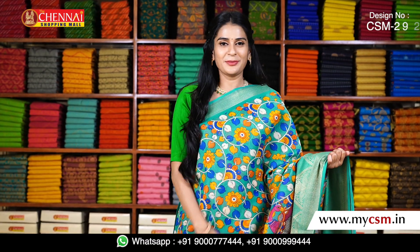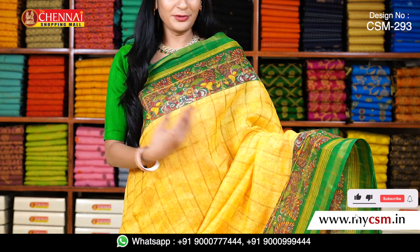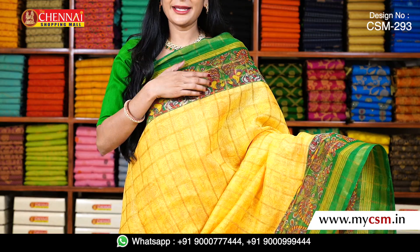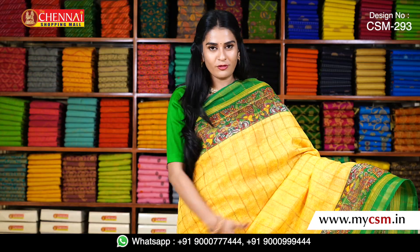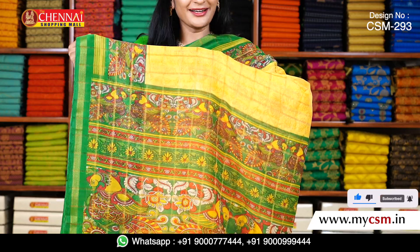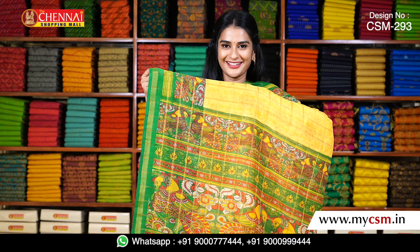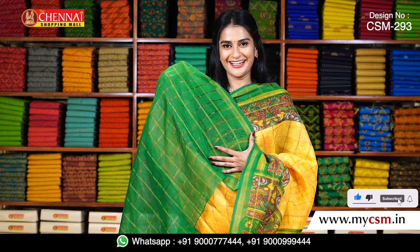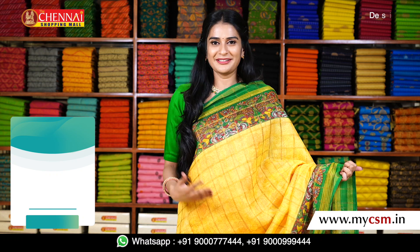So in Kalamkari print, I have some exclusive pieces. This is a single piece with only one color combination — a beautiful yellow with green color combination, double borders with golden zari. I have a green blouse, and the blouse looks very grand with tassels. This exclusive saree is only one color combination, just 500 rupees. Order it before the stock is out.